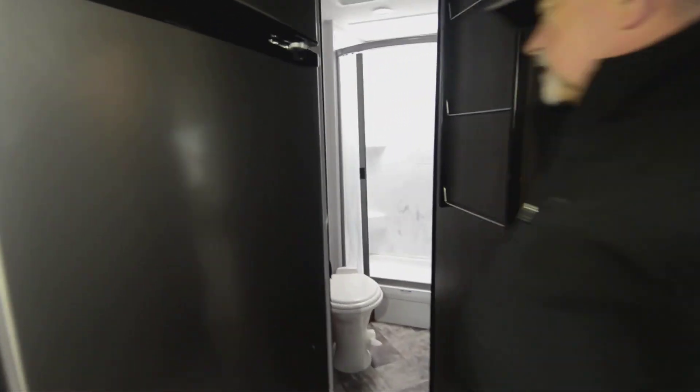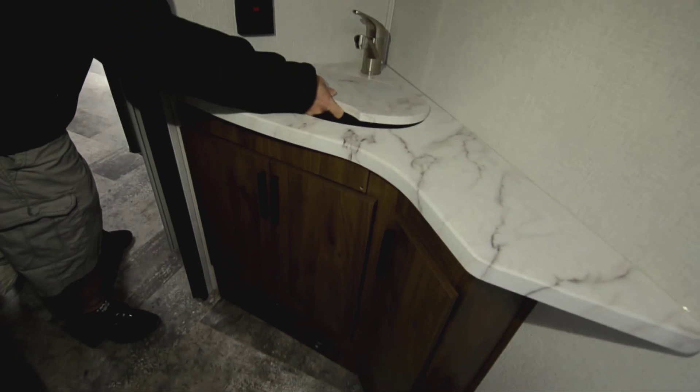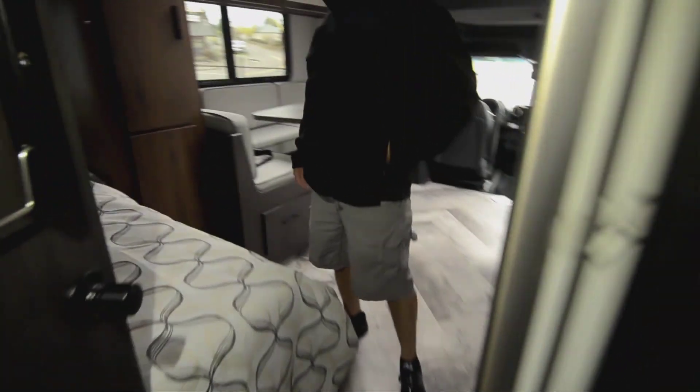The bathroom has a stand-up shower, toilet, and sink all in one area — more of a private bath, so you don't have a split bath. Lighting and everything is right in here, and you do have heating and air conditioning in the bathroom as well.